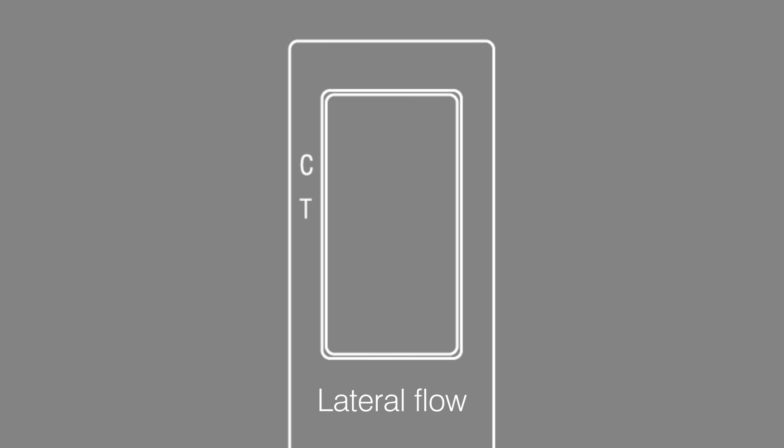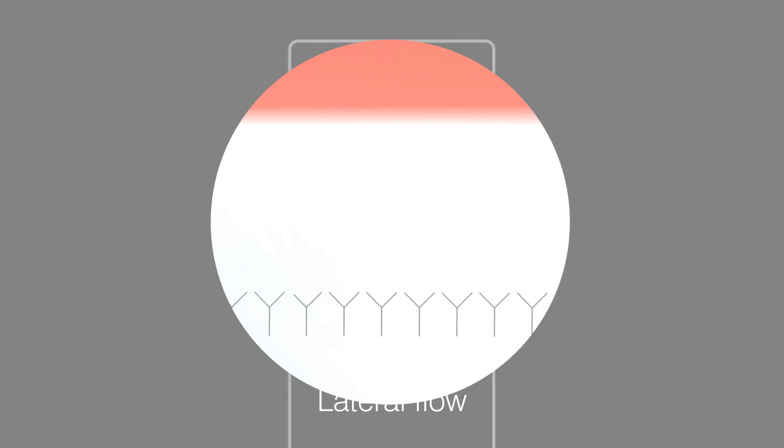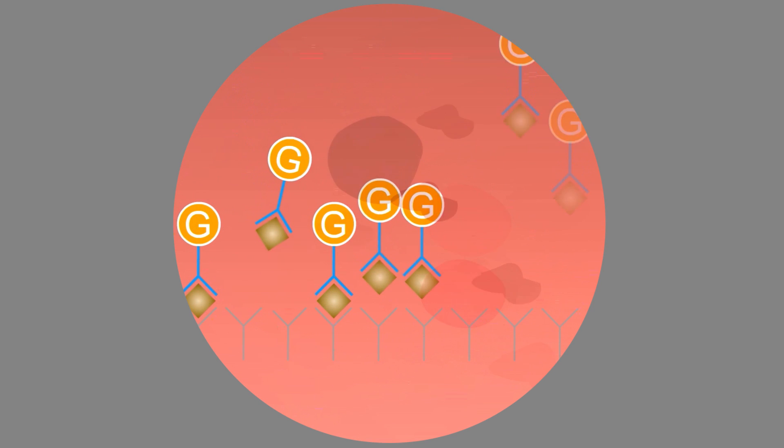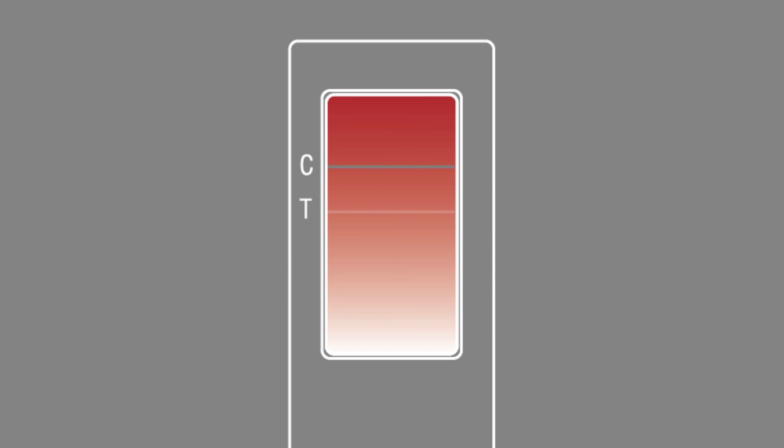Lateral flow is a basic assay that delivers results through a unidirectional process that clumps together colloidal gold particles. The red result line on the lateral flow test can be difficult to interpret, especially when using whole blood samples.